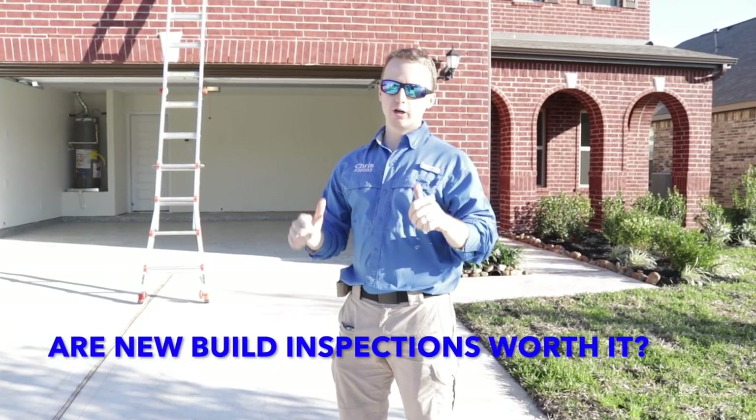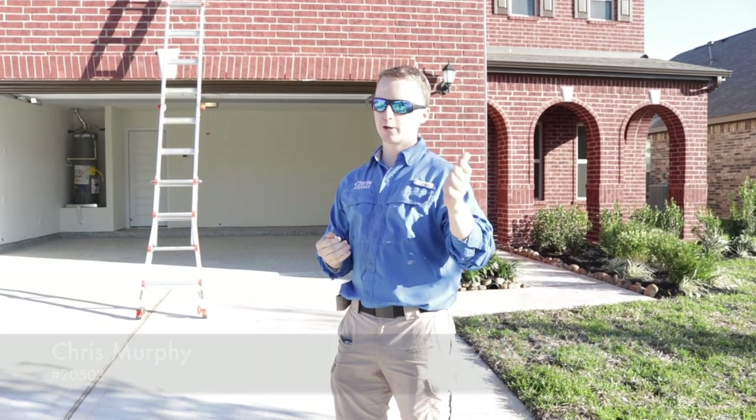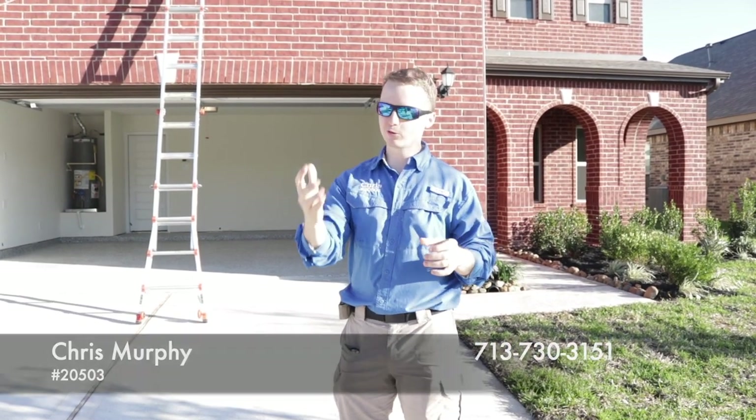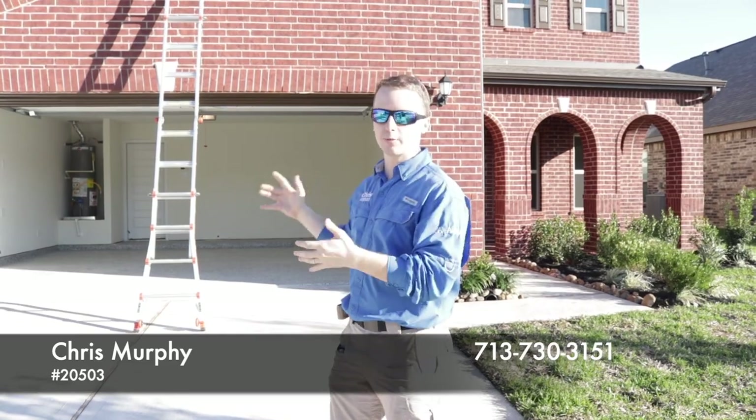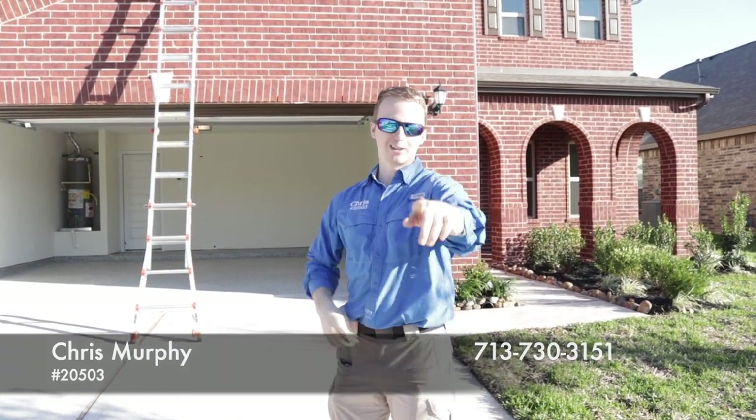On a new build today, when I do a new build, I like to call out everything — I mean absolutely everything. I think it drives the builder a little nuts, but we try to get as closest to perfect as we can. We know the house will never be 100% perfect, but we try to make it perfect for the clients. Alright, let's go check it out.